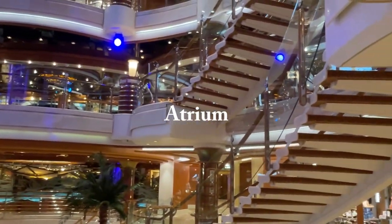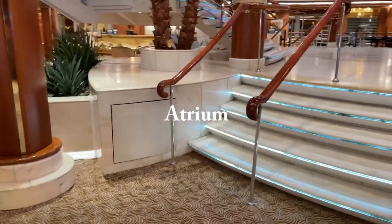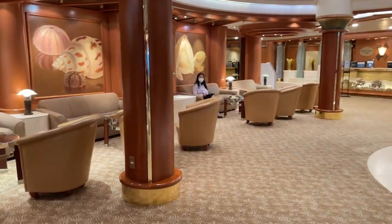Coral Princess is a relatively small ship in the Princess fleet. The atrium is a small one, unlike big ships such as Majestic Princess or Sky Princess. The larger Princess ships each have a grand atrium, which they proudly call Piazza.